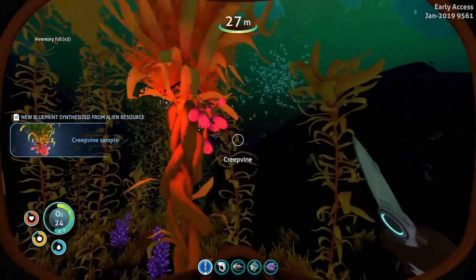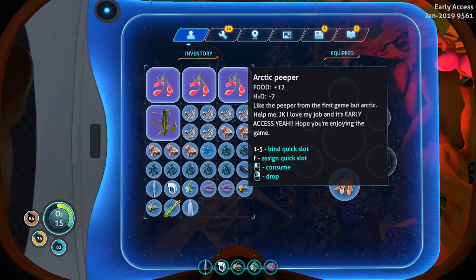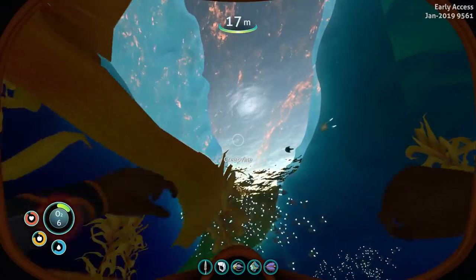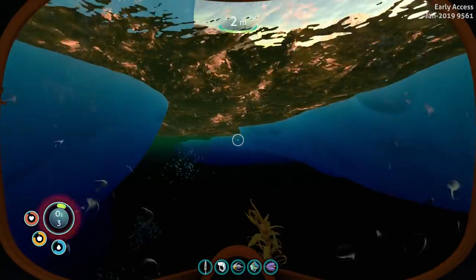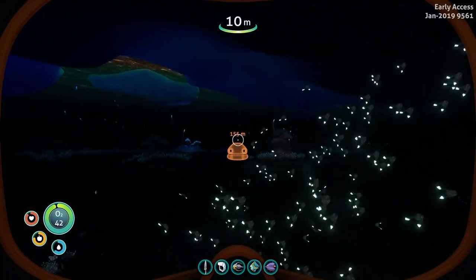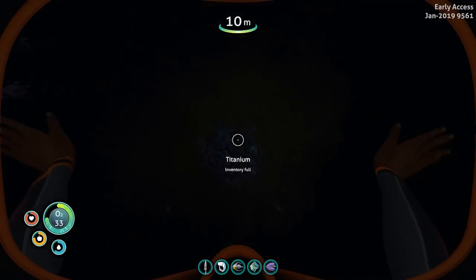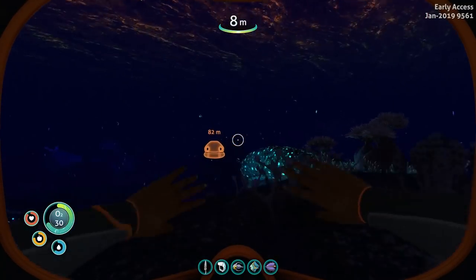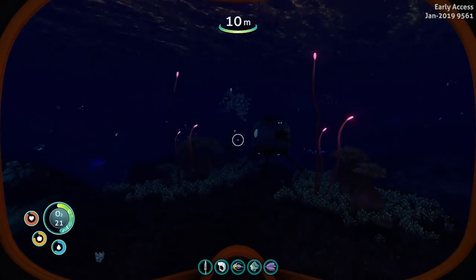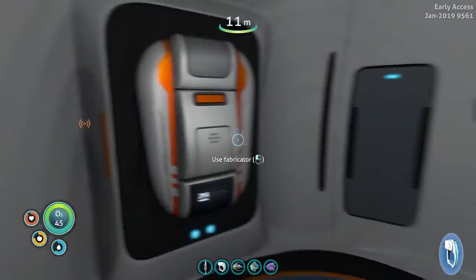Let's get some creepvine — inventory full already. Carrying too much stuff. Let's drop some of this stuff and get one more creepvine sample, then head back up. Let's head back and get ourselves an O2 tank. Going down under the ice flows — it adds another layer of uncomfortableness knowing that it's not necessarily open water above you.